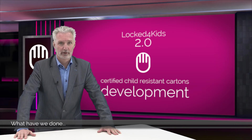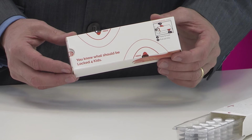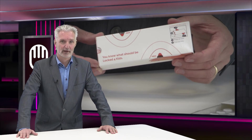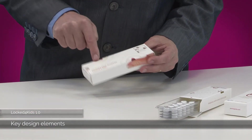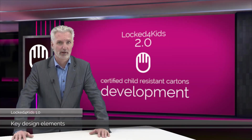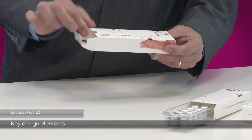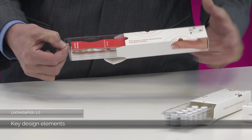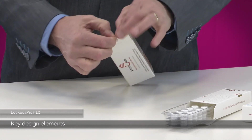First, we developed what we internally refer to as Lock4Kids 1.0. I will share with you some key design elements of the certified Lock4Kids 1.0 version introduced in 2014. The carton has two small openings located on the side walls, diagonally across at a distance that is hard to cover by little children's fingers but easy for adults. A plastic tray slides into the carton and two hooks lock the tray every time it is fully inserted. By pressing the hooks simultaneously, the tray unlocks and can be pulled out. The cardboard is laminated with a strength film to provide tear resistance to the carton.